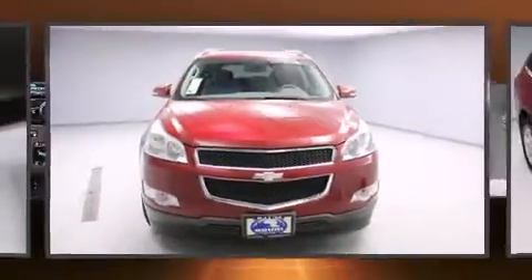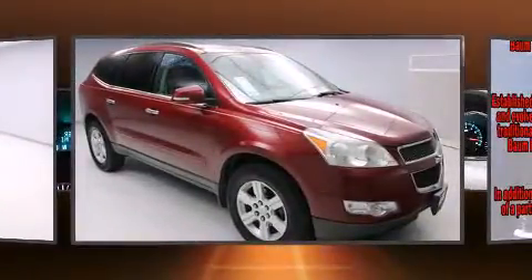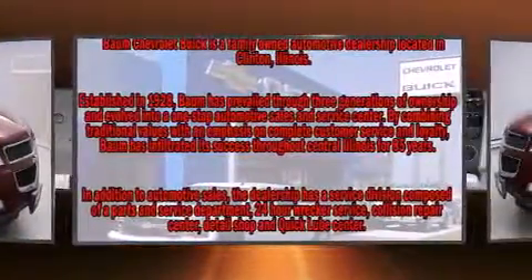Step into the 2010 Chevrolet Traverse. A 3.6-liter V6 engine pairs with a sophisticated six-speed automatic transmission, and for added security, dynamic stability control supplements the drivetrain.